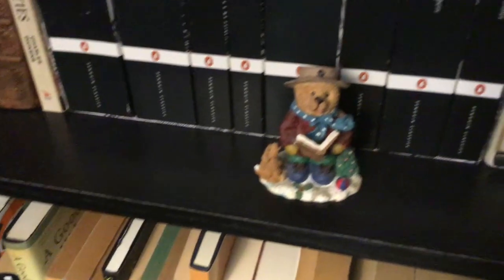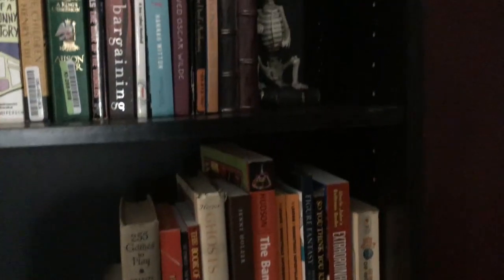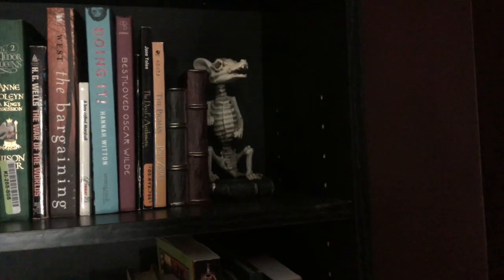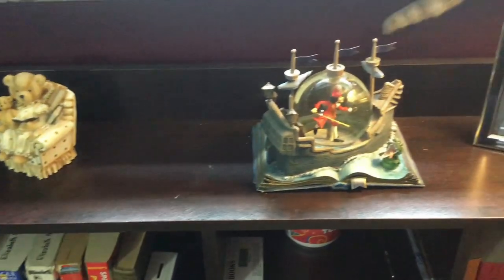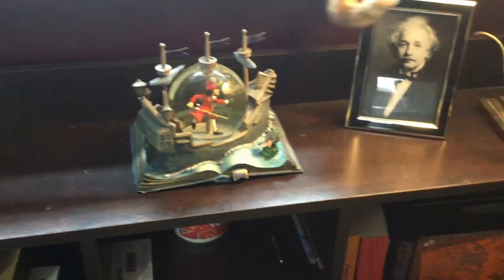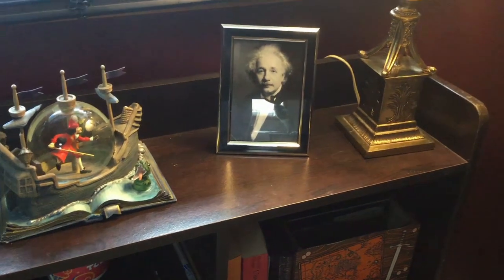I also have a handful of trinkets just lying around. This is my favorite bookend — he is just a little skeletal rat. On this little shelf I have a bear reading books, a snow globe with Captain Hook and Peter Pan, and a framed photo of Einstein, because why not? I love having little knickknacks, especially ones that feel library-ish or bookish. But I don't like too much clutter, that's why there's only a couple here.